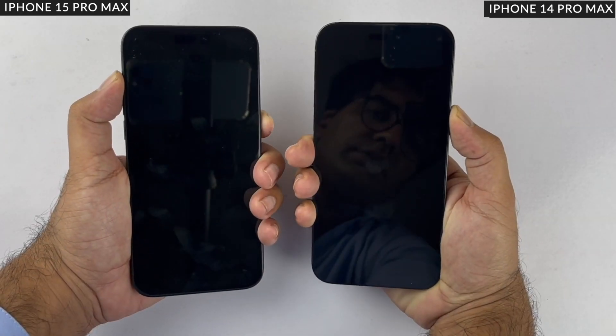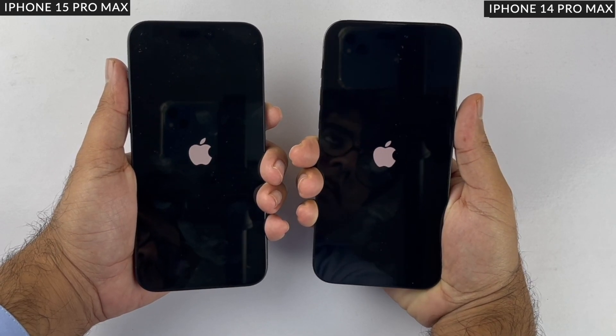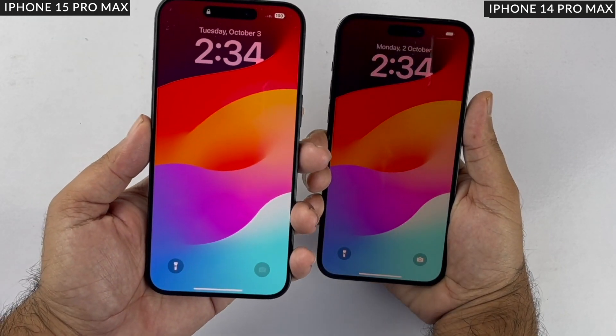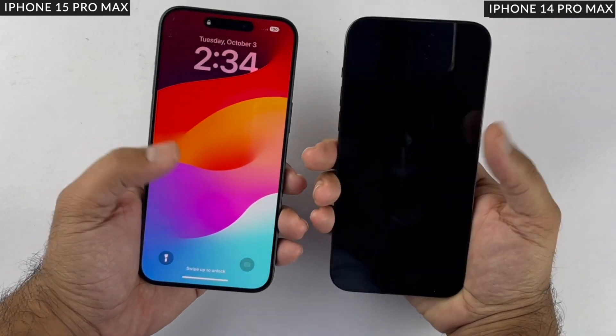Starting with the boot-up test — it's not really a big deal because it's something you rarely do on a day-to-day basis. But if you were wondering which one is faster, the iPhone 15 Pro Max boots up a little faster than the iPhone 14 Pro Max. So the first round goes to the iPhone 15 Pro Max.